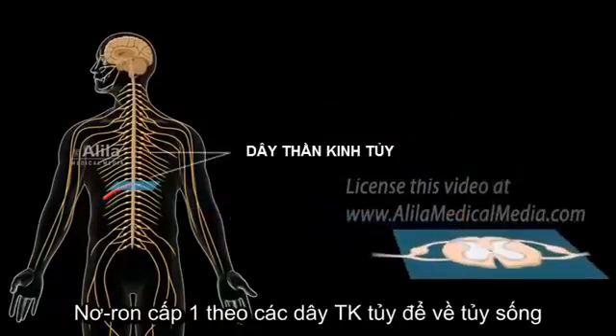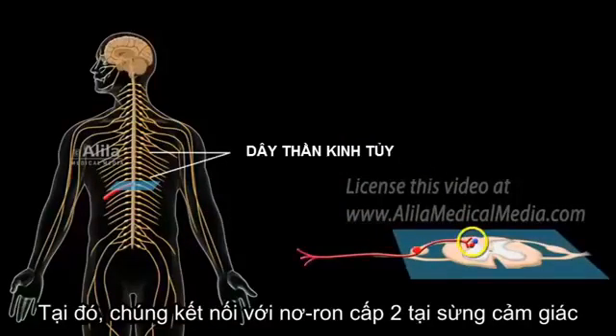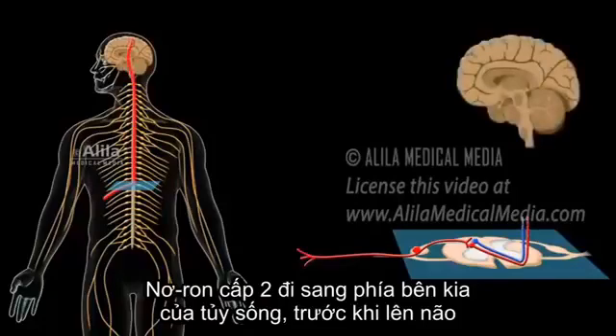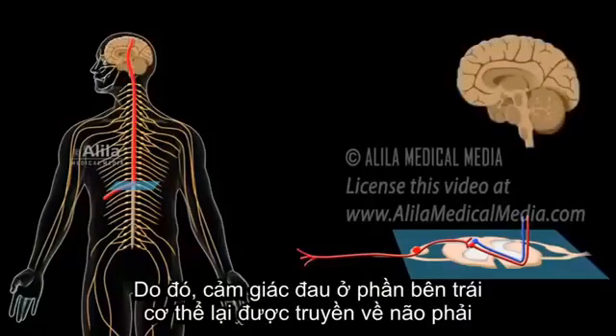First-order neurons travel by way of spinal nerves to the spinal cord, where they synapse with second-order neurons in the dorsal horn. These second-order neurons cross over to the other side of the cord before ascending to the brain. This is how information of pain on the left side of the body is transmitted to the right side of the brain, and vice versa.